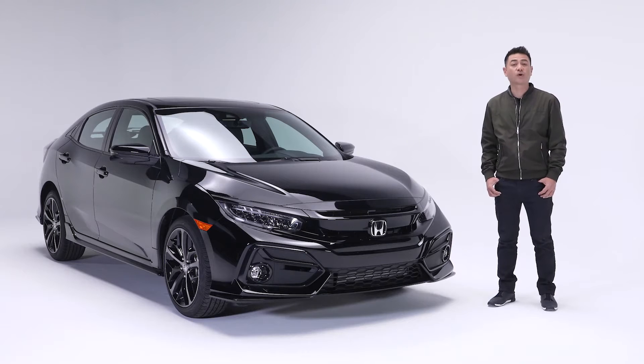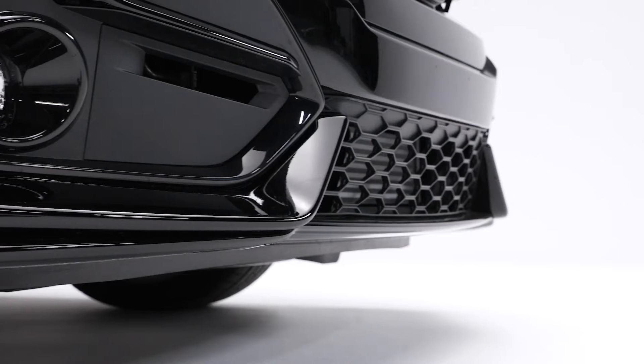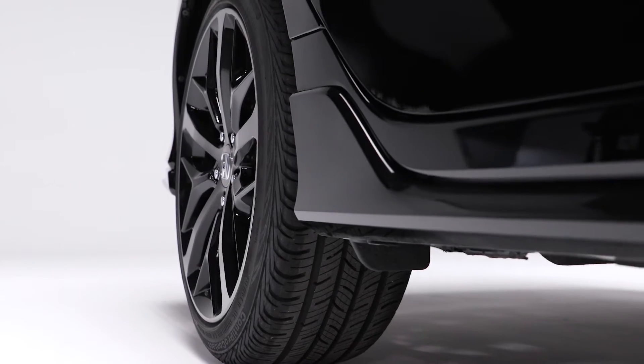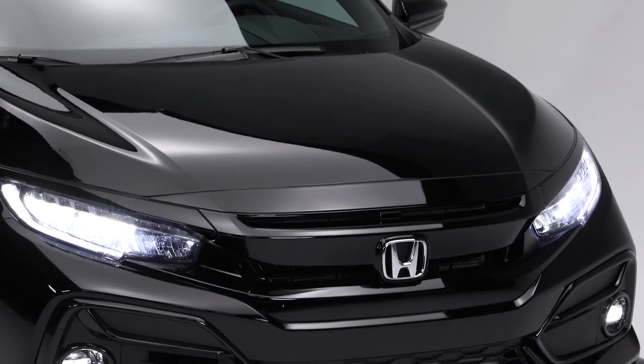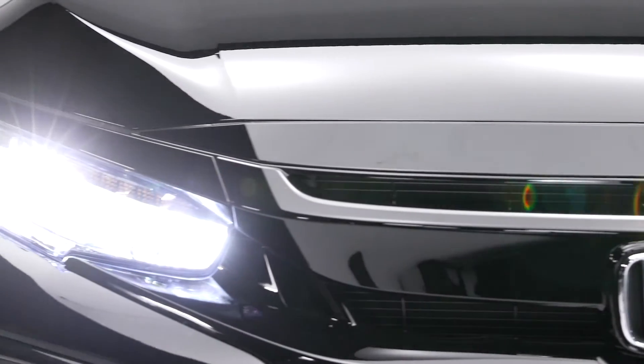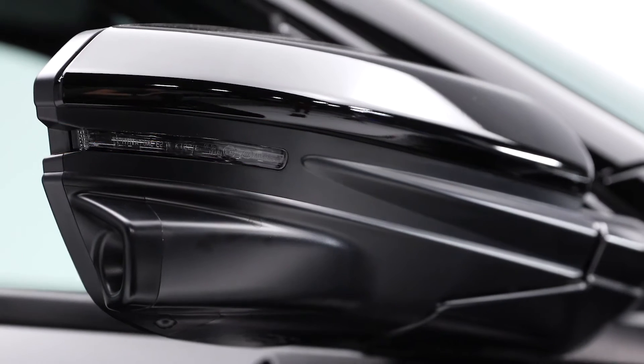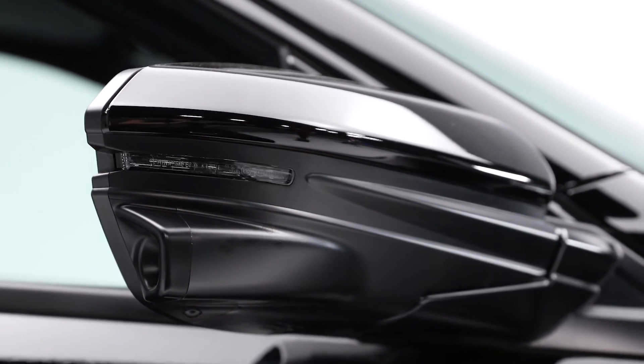The Civic Hatch Sport Touring looks great from any angle. Sharp sweeping lines and sporty 18-inch aluminum alloy wheels make for an athletic yet sophisticated look. This trim features LED headlights with auto on-off, auto high beam, LED daytime running lights, and heated folding side mirrors with integrated turn signals.